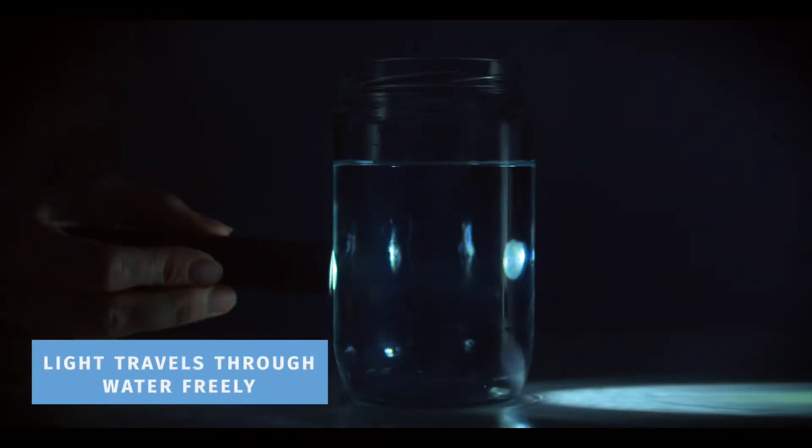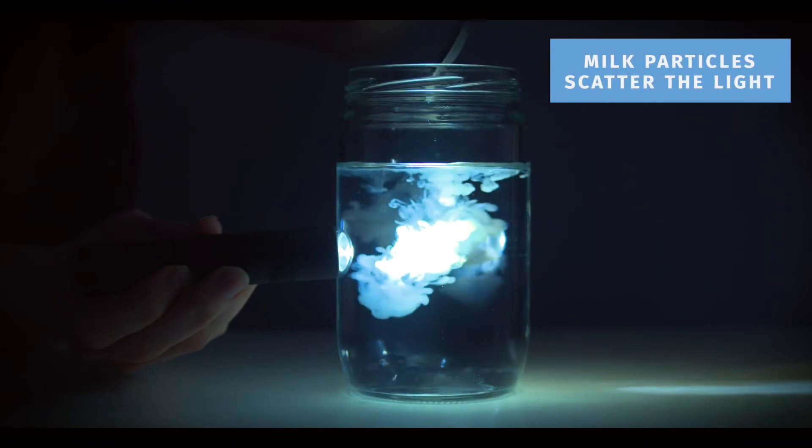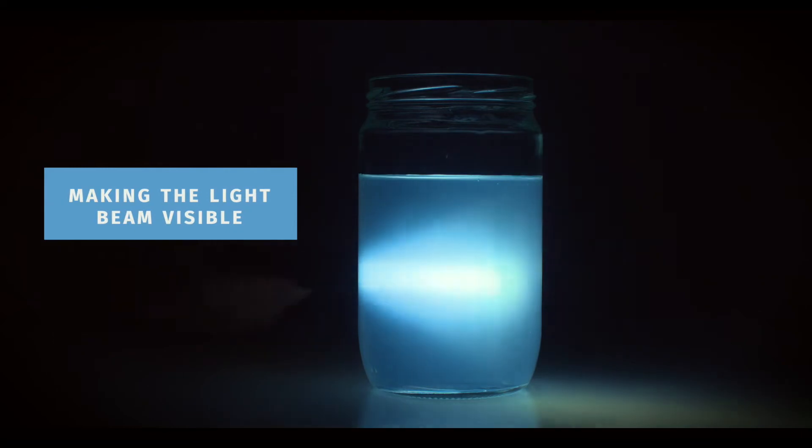If light goes through water we don't normally see it how it goes through - it goes freely, it doesn't have anything to bounce back off. If we add a little bit of milk to water, you can see the shape of the light cone as it goes through the whole container.